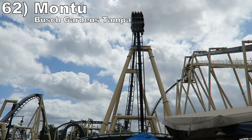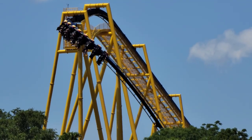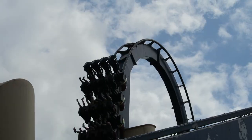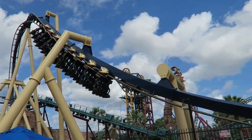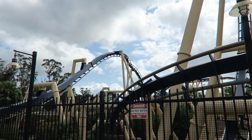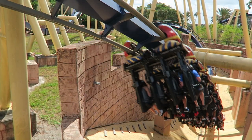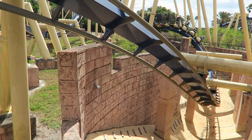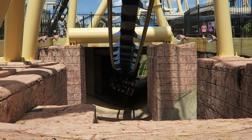Number 62 is Montu at Busch Gardens Tampa. This is the best B&M invert in the United States. All 7 inversions are excellent — both vertical loops and the Immelman hit you with good positive Gs, the zero G roll offers a blend of float and whip, and the batwing is the best element of all. The snaps are super abrupt and the positives in the valley try to melt your body. There's also a nice corkscrew at the end that flings you through it, and the ride's lowest points are accompanied by themed Egyptian trenches.